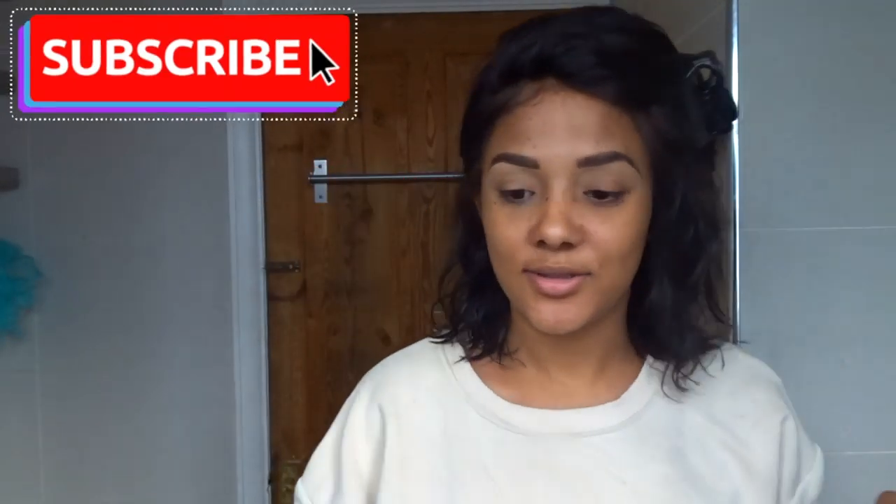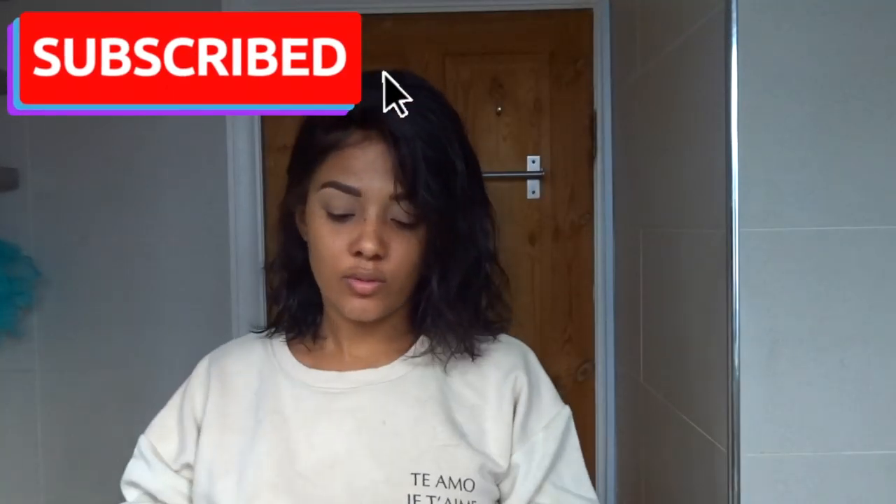Oh, can you guys see me? Because I can't see myself. Why does this look so big on top of my head? Basically, as we all know, I'm not a makeup artist, so this is not a makeup tutorial. It's my everyday look — this is how I do my makeup. Wait, I'm so rude — hi guys, welcome!